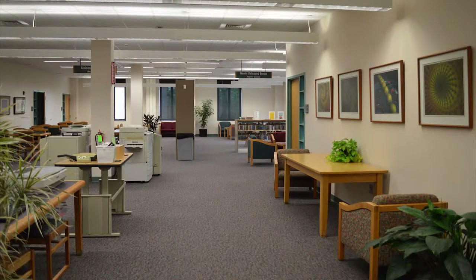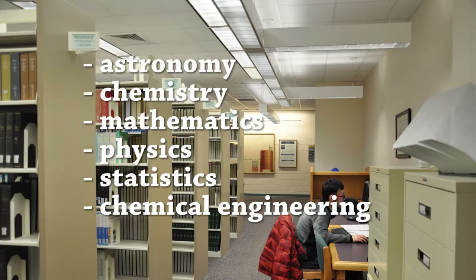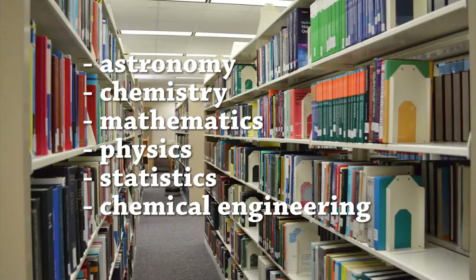we support study and research in astronomy, chemistry, mathematics, physics, statistics, and chemical engineering. We also provide all of the required textbooks for the departments we serve, as well as some engineering and biology courses.